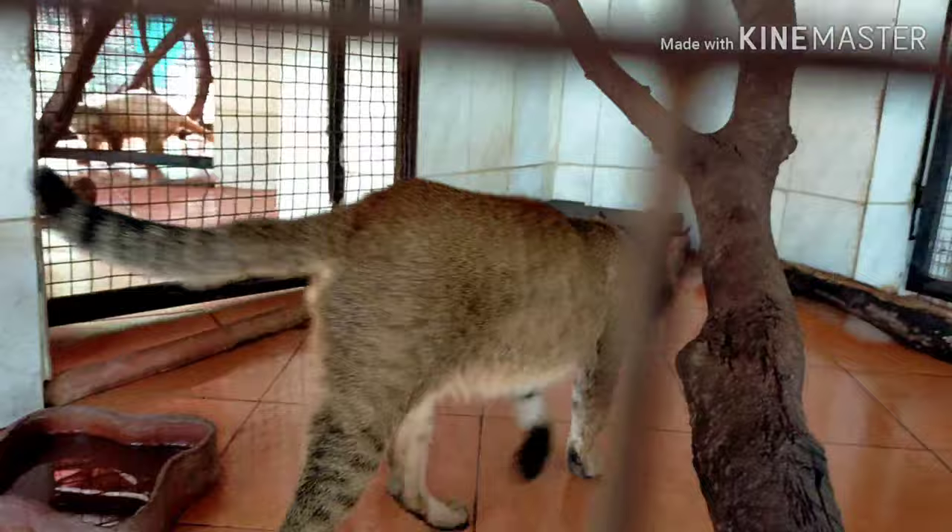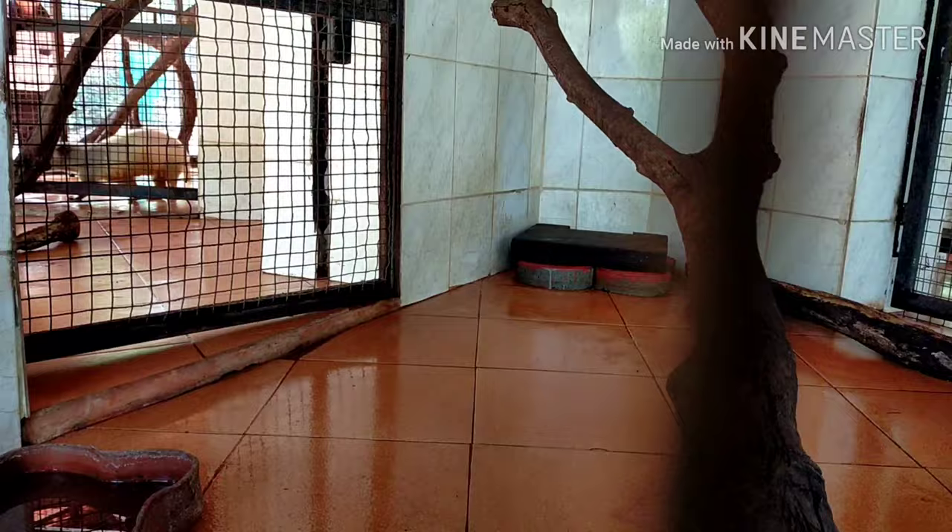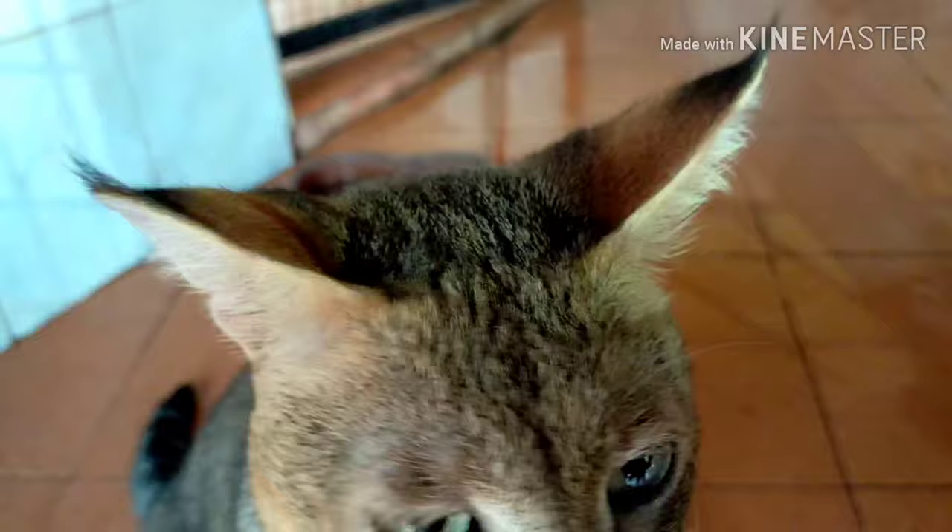A wide variety of animal life can be found in this sanctuary. This is a Jungle Cat. It is also called a Reed Cat and Swamp Cat. It is a medium-sized cat native to the Middle East, South and Southeast Asia, and Southern China. It inhabits wetlands like swamps, littoral, and riparian areas with dense vegetation.